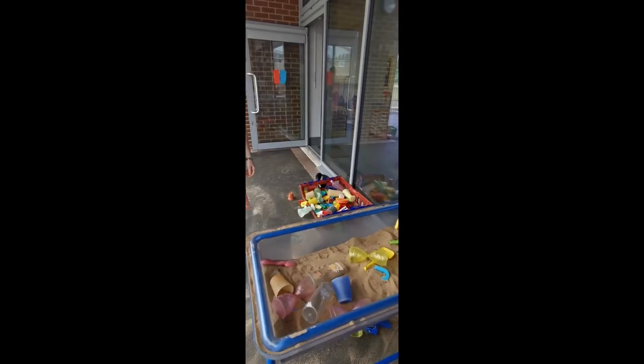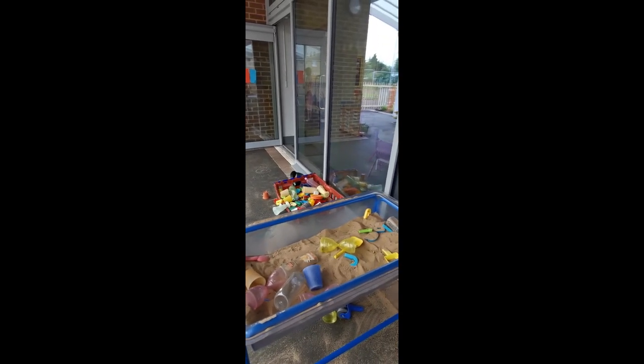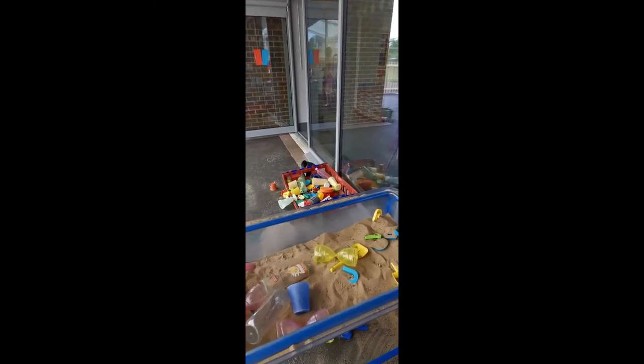This is our sand area where you can do digging. Sometimes we have dry sand for pouring, or we might put water in to make wet sand so that you can make different sand castles using the different shapes.